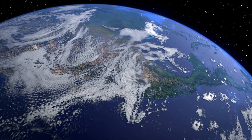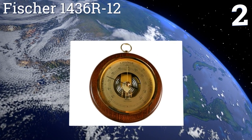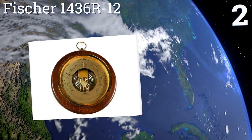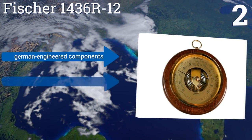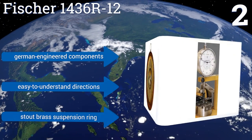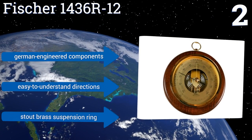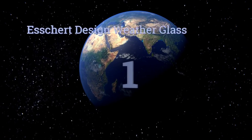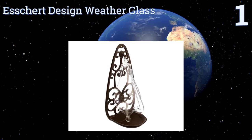At number two, looking like it just came off an old seafaring vessel, the Fisher 1436-R12 will turn any man cave into an admiral's quarters. The diamond-polished bezel beautifully offsets the dial, drawing your eye to the gauge while still standing out from across the room. It's equipped with German-engineered components, easy-to-understand directions, and a stout brass suspension ring.